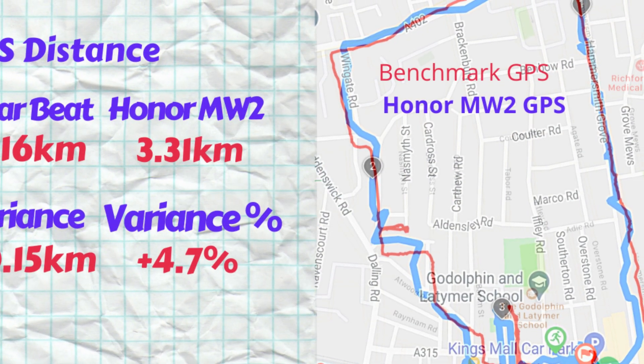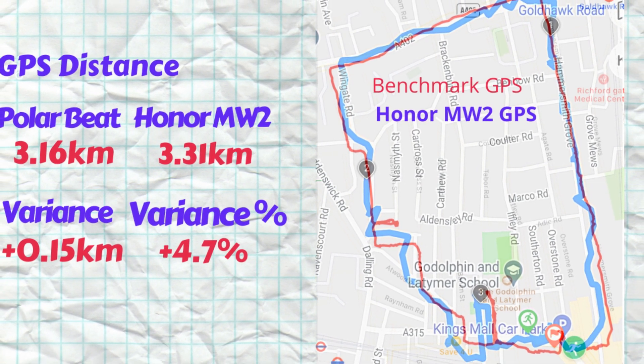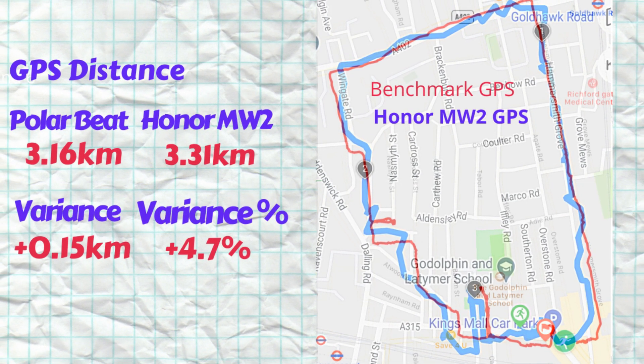Looking at the GPS route recorded by the Magic Watch 2 overlaid on the benchmark GPS route, we can see the watch's route is all over the place. The overstatement is just 0.15 kilometers, but there are many erroneous signals. The relatively small overstatement is most likely due to ad hoc averaging from all the zigzags. Some signals cut corners while in other places the route extends beyond the benchmark route.